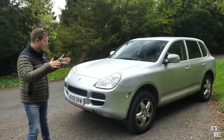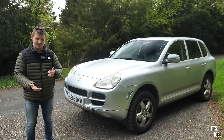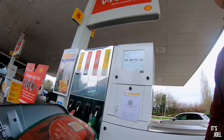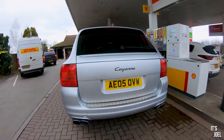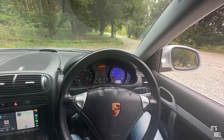This morning I went through with a calculator, looked at exactly how many miles I've covered, my insurance, tax, fuel, and maintenance on this car, and found out how much it has cost me to run in six months. I'm going to go through that with you in detail in this video, and I was genuinely surprised at the result, so do stick around.